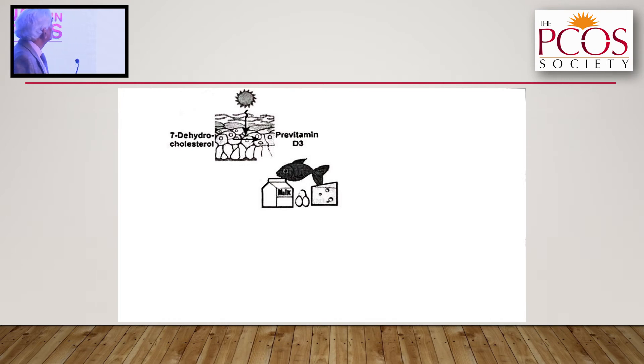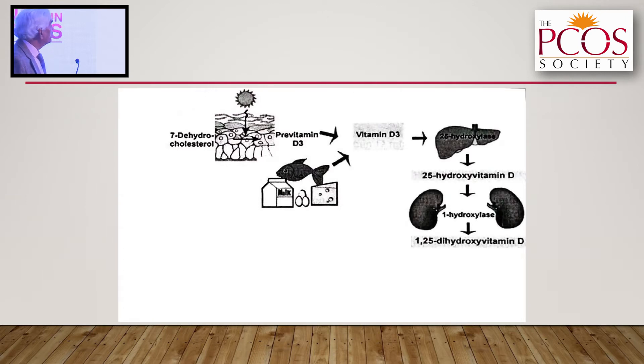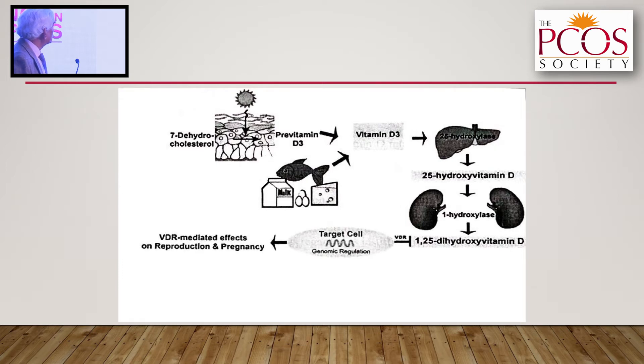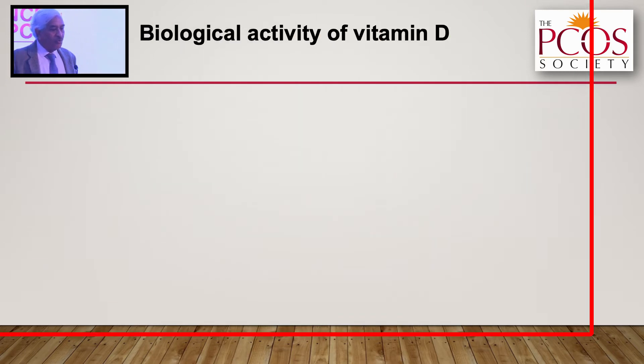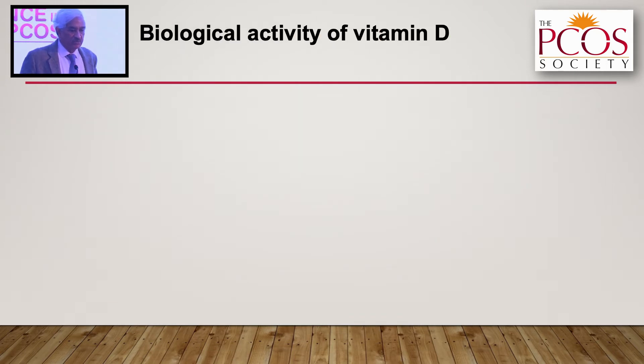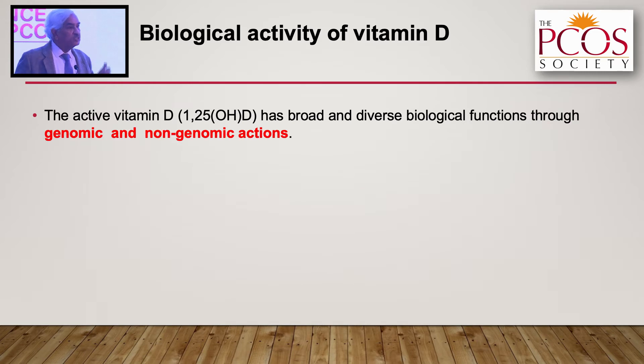7-dehydrocholesterol gets finally converted into active vitamin D, which works on target cells — including the reproductive organs: testes, placenta, uterus, and ovaries. In testes, vitamin D deals with semen motility and capacitance. In placenta, it is linked to high prevalence of gestational diabetes, preeclampsia, and small-for-gestational-age babies. In uterus, it relates to implantation, and in ovaries to follicular development.